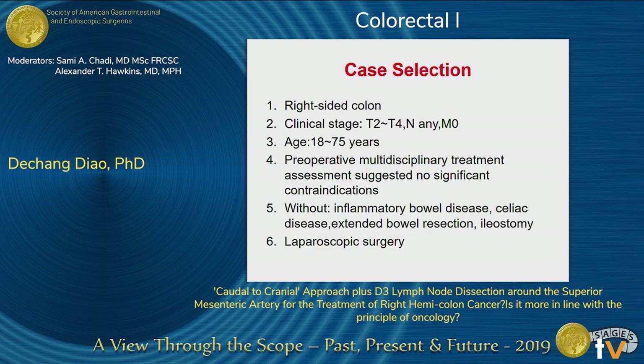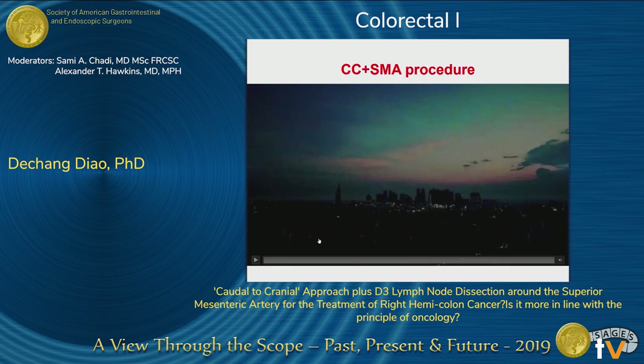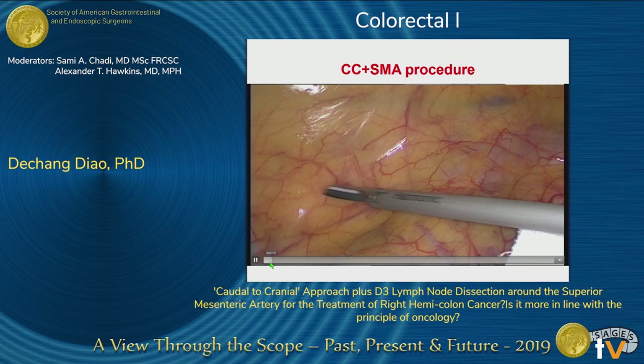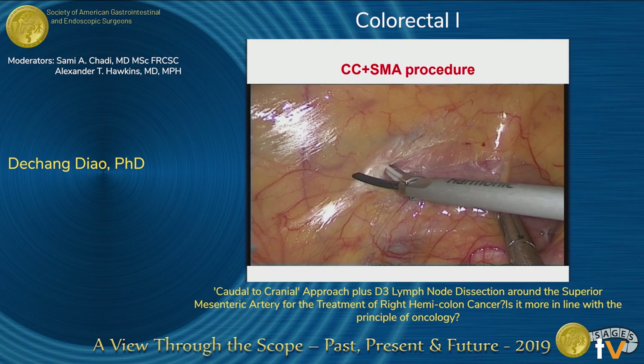The criteria for case selection were ages from 18 to 75 years, right colon cancer with clinical stage T2 to T4, with lymph node and metastasis evaluated. There is also a defined surgeon position. In the video, the tumor is located at the peritoneal reflection between the right colon mesentery and the retroperitoneum, continuing laterally to the right mesocolon.